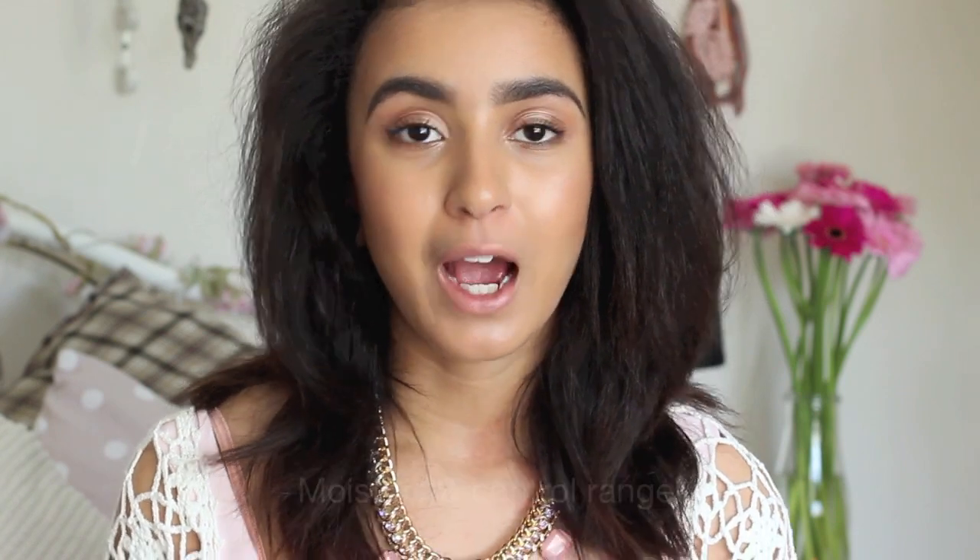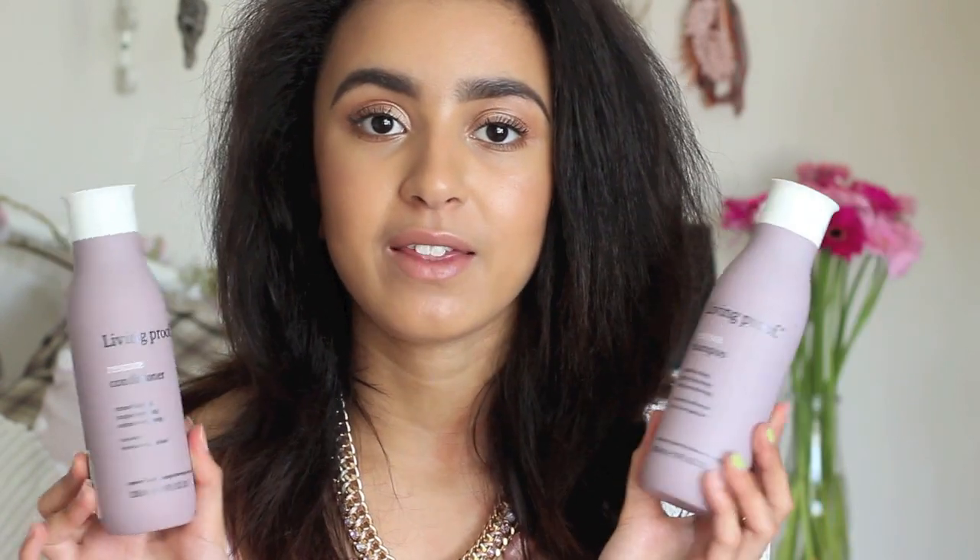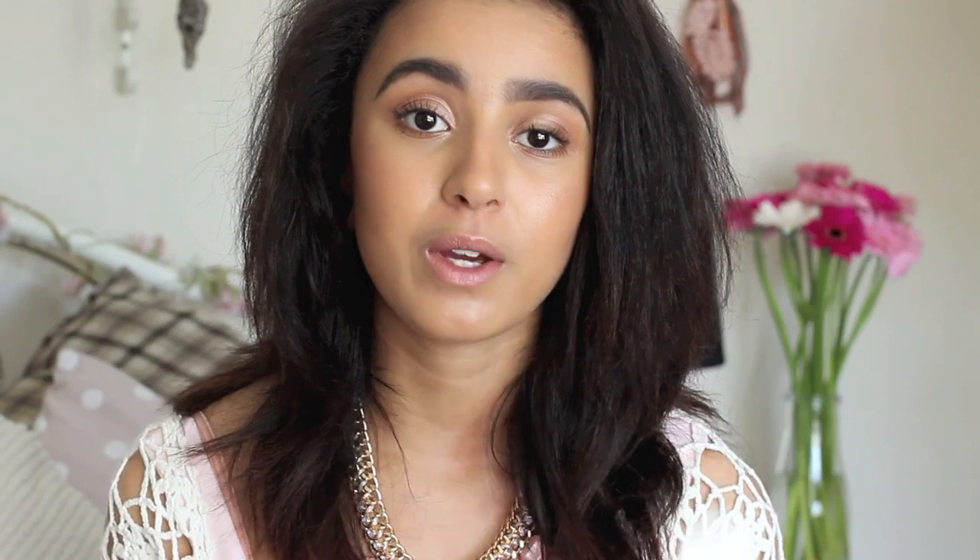The final four items from Space NK are all hair products. In London I picked up a range in a greeny-blue bottle for control and frizz, but when I got home I couldn't justify the price, so I returned them. I still needed shampoo and conditioner, so I picked up the Living Proof Restore range — the shampoo and conditioner. These are meant to gently cleanse, heal strands, and restore softness. They're sulfate-free and colour-safe, designed for dry and damaged hair, which suits my naturally curly, coarse hair. I'm hoping they'll help control my frizz and keep my hair soft.